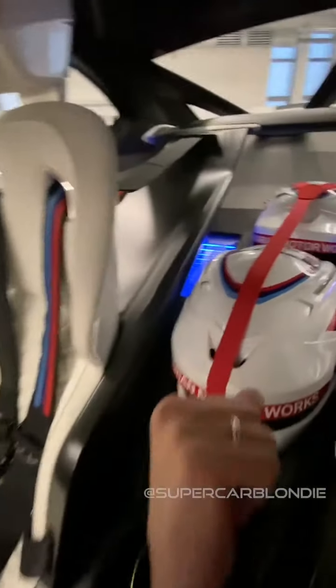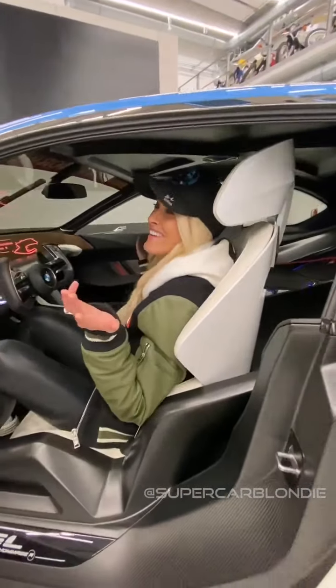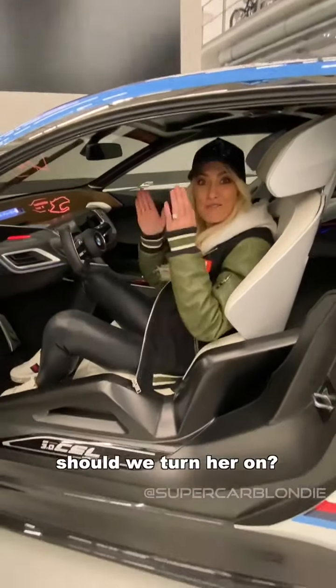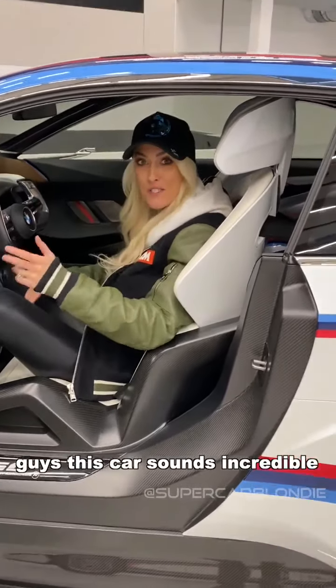Here you've got the racing helmets in the back, and just for good measure because it's a concept, you've got some cool blue lights — why not, right? Okay, should we turn her on? This is the most exciting part, guys — it sounds incredible, this car, I promise you. Go around to the side.